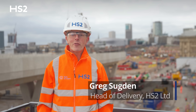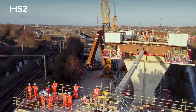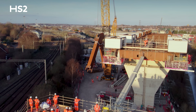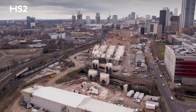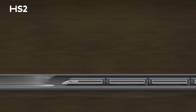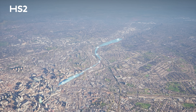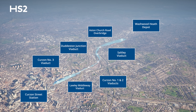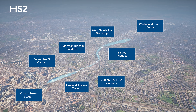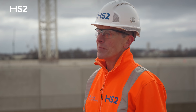Hello and welcome to Birmingham. I'm Greg Sugden, Head of Delivery for the Curzon Approaches at High Speed 2. In this video we're going to focus on the network of structures that will carry our trains into the heart of Birmingham city centre. When High Speed 2 trains surface out of the Bromford Tunnel just a few miles to the east they'll travel across a five kilometre series of bridges and viaducts before arriving into Birmingham Curzon Street Station. We call this stretch of the High Speed 2 route the Curzon Approaches.